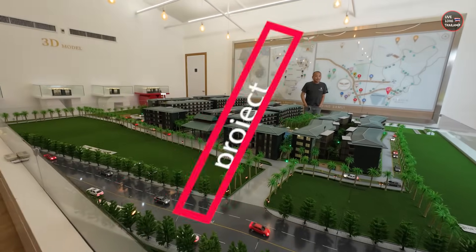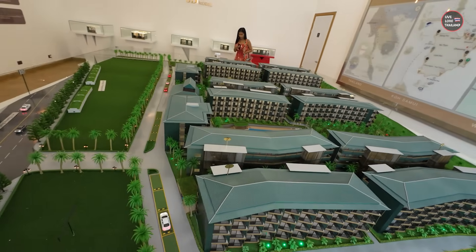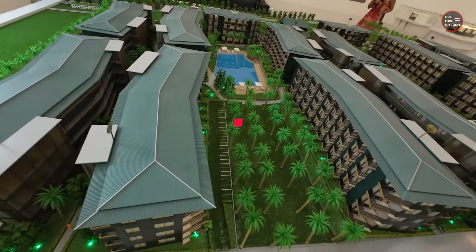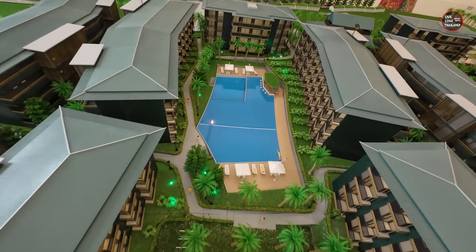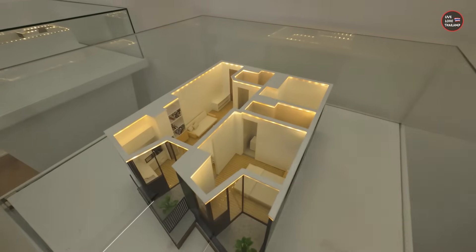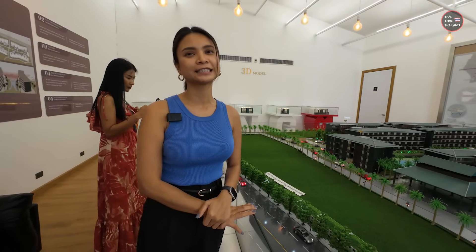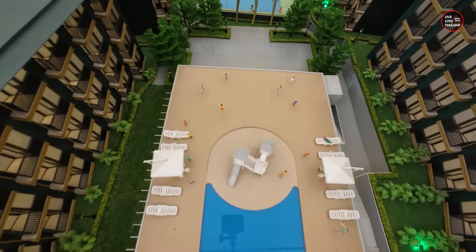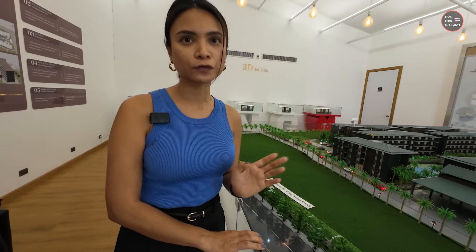Now let's see the models, options, and prices. There are five different room types: A, B, C, D, E — studio, one bedroom, and two bedrooms. The one bedroom is already sold out. At the moment only type A and B are available — studio and two bedrooms. The studio starting price is 2.77 million baht. The one bedroom was priced at 3.8 million but is sold out. The two bedroom starts at 5.74 million.